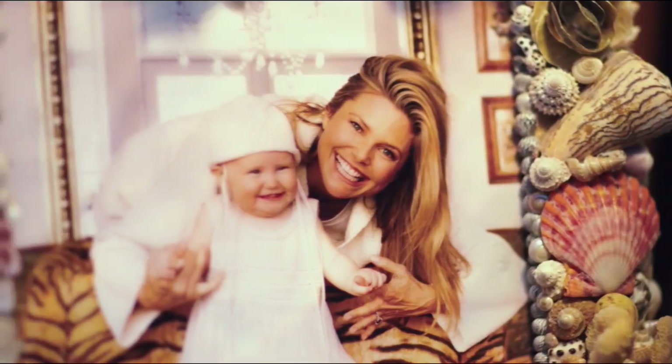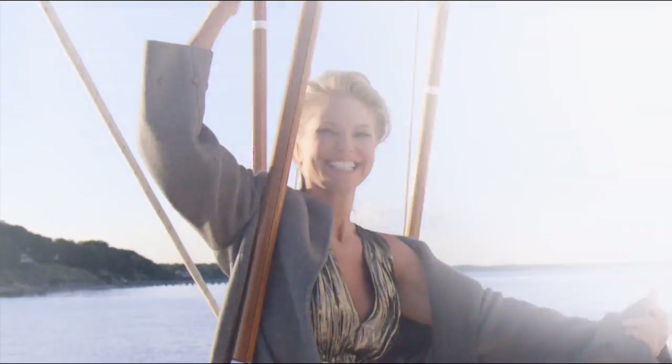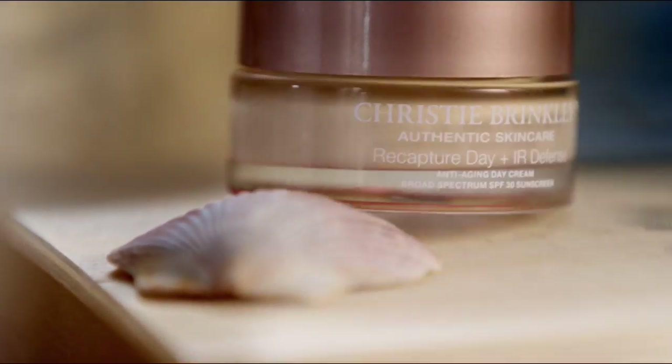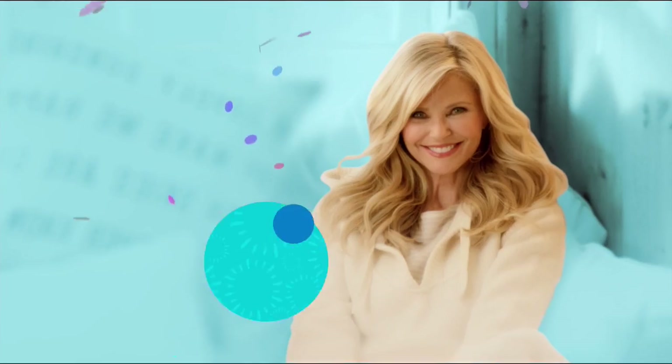I'm Christie Brinkley, and I created my own skincare line. I'm a mother, and I would call myself an artist who loves adventure and being outdoors. I've been a model for 40 years, and my entire career, the only reason I've lasted is because I represent products I believe in — that's my secret. That's Christie Brinkley Authentic Skin Care.